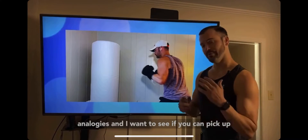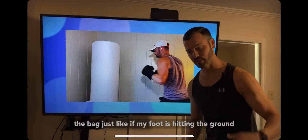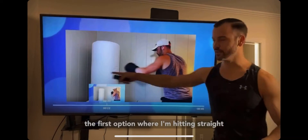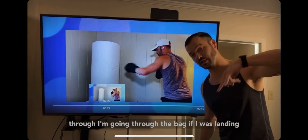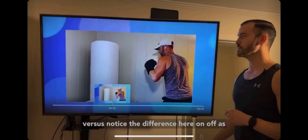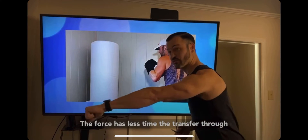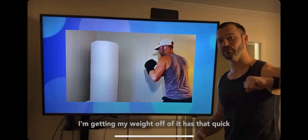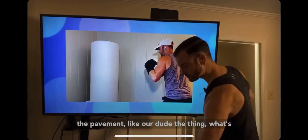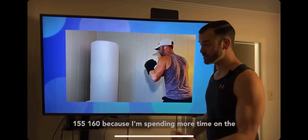Let's use a couple of analogies. Imagine punching a bag — if my foot is hitting the ground, the first option is going straight through, like I'm going through the bag. But notice the difference: on/off — as soon as I land I'm taking my weight off. That way the force has less time to transfer through, giving a quicker turnover rate and higher cadence. If I'm just slamming the pavement, I'll have a lower step rate of 155–160 because I'm spending more time on the ground.